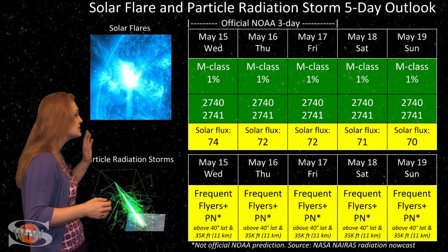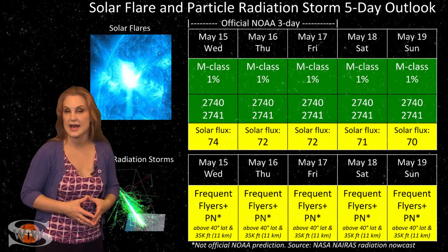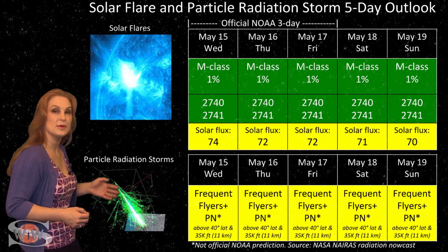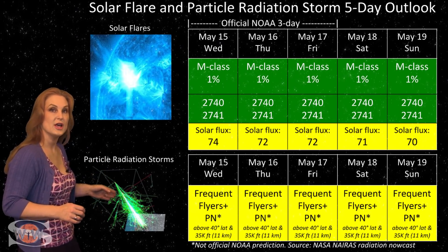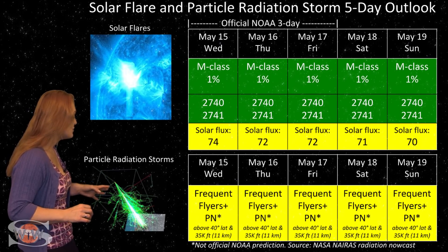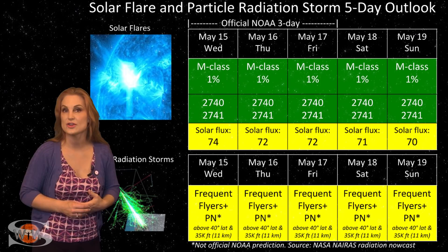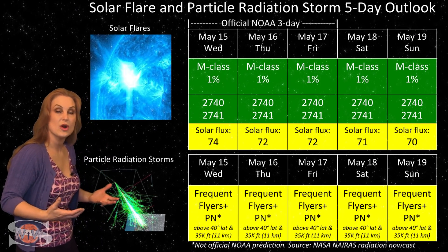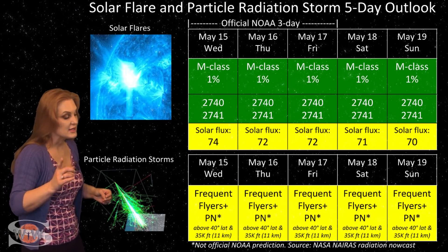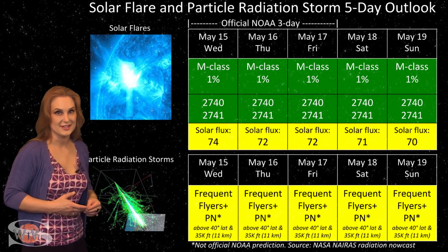These conditions will continue easily over the next week before the regions rotate out of view. Also, because we are at solar minimum, we are getting a higher cosmic ray flux than we normally would. Frequent flyers — including air crew who fly over 800 hours annually at high altitudes and high latitudes — are in the marginal range for radiation dose. This also includes prenatal passengers, so please take this into consideration in your flight plans.